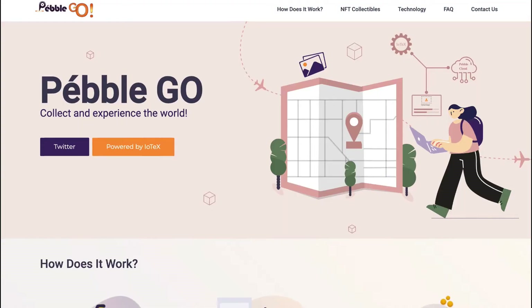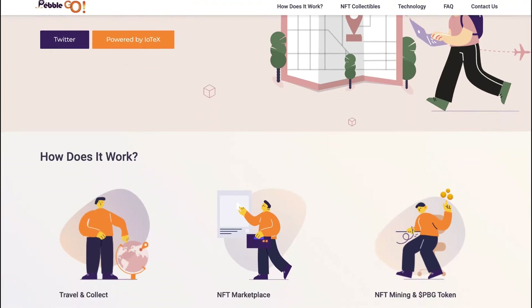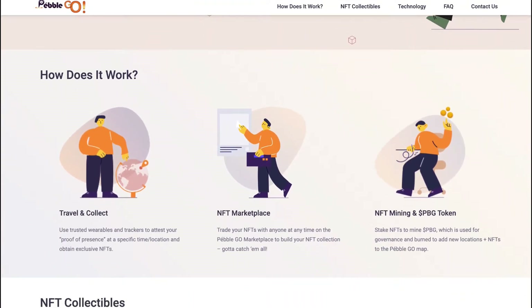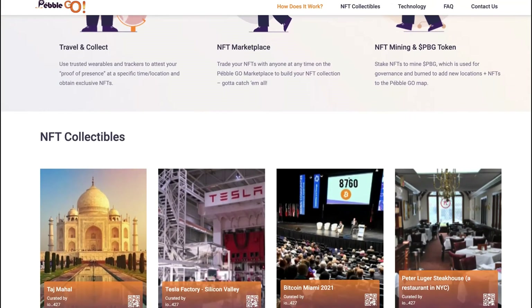This week a new IoTeX dApp was launched. PebbleGo is a new dApp that's incubated by IoTeX, and uses proof of presence from tamper-proof IoTeX devices like PebbleTracker to claim exclusive location-based NFTs.